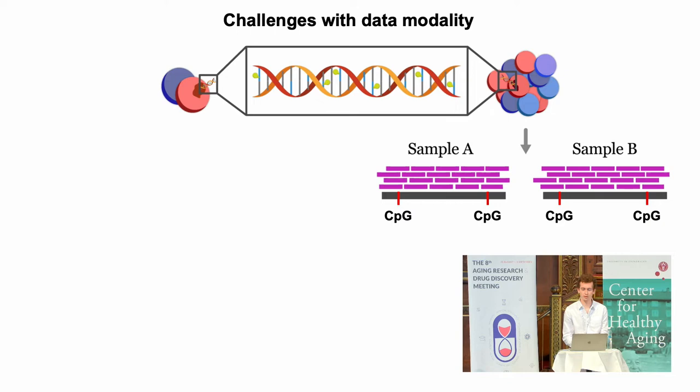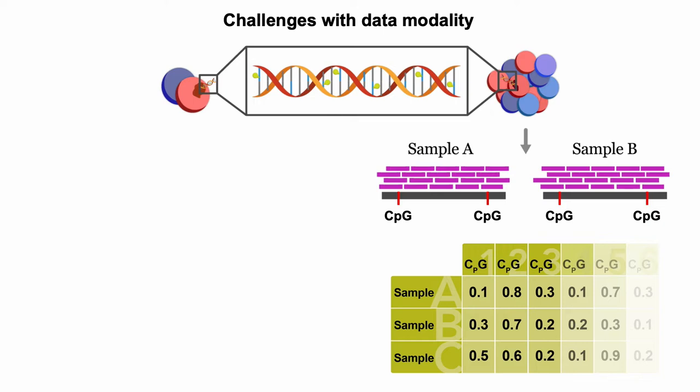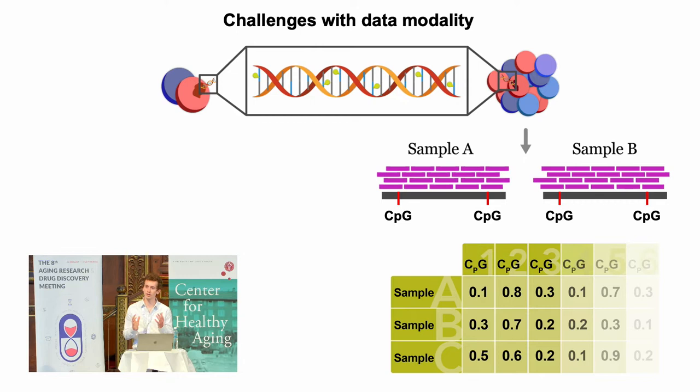When you have bulk samples you're going to start with a lot of DNA, meaning you get very high coverage of different CpG sites across samples. Within a single sample you'll also have very high coverage of a single CpG site. This enables you to build really beautiful matrices where you have CpGs covered consistently across samples, and the values are fractional methylation values — the proportion of methylation across many cells ranging from zero to one.